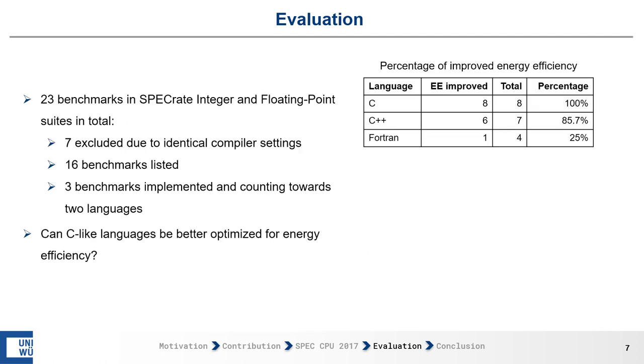As a next step, we look at how the implementation language can influence whether energy efficiency improves. We use 23 benchmarks from the SPEC RATE integer and SPEC RATE floating-point suites, again excluding benchmarks with identical compiler settings, leaving us with 16 benchmarks in total. The table shows 19 entries because three benchmarks are implemented in two languages and are counted towards both.